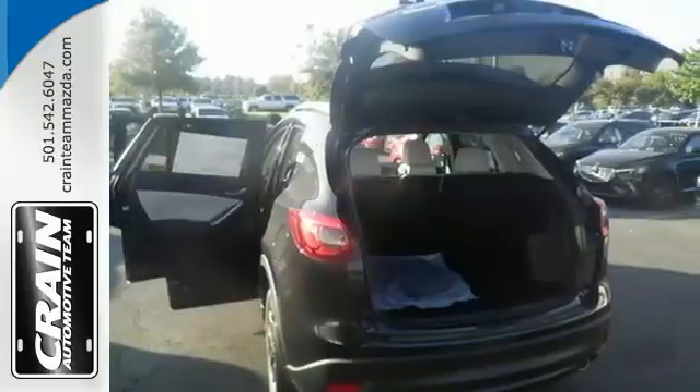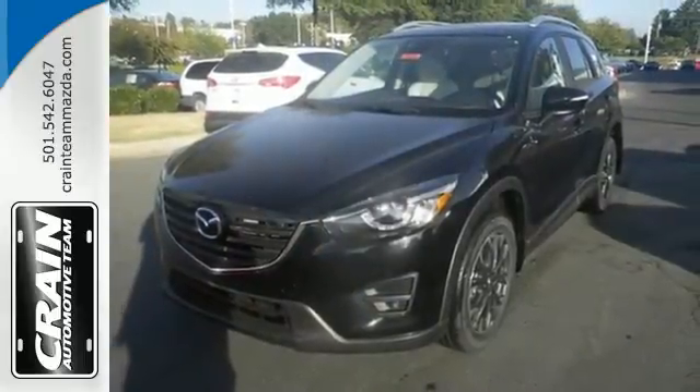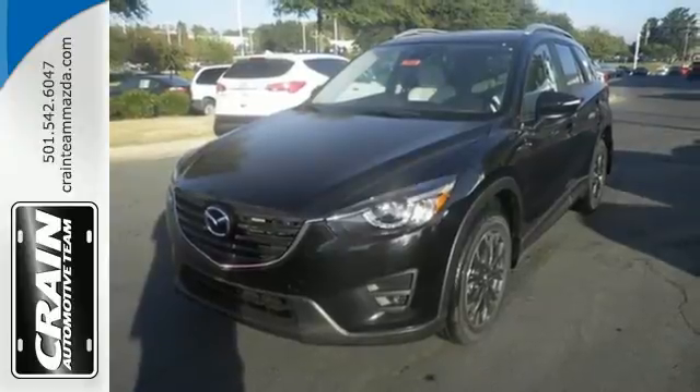This capable SUV is the perfect blend of performance and efficiency. Experience it for yourself today. Visit us anytime at crainteam.com.